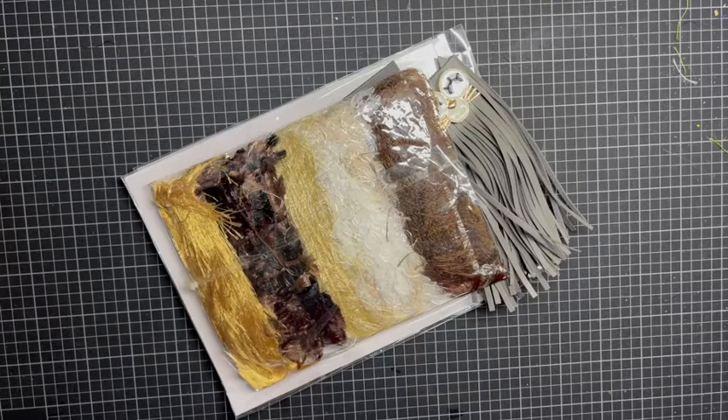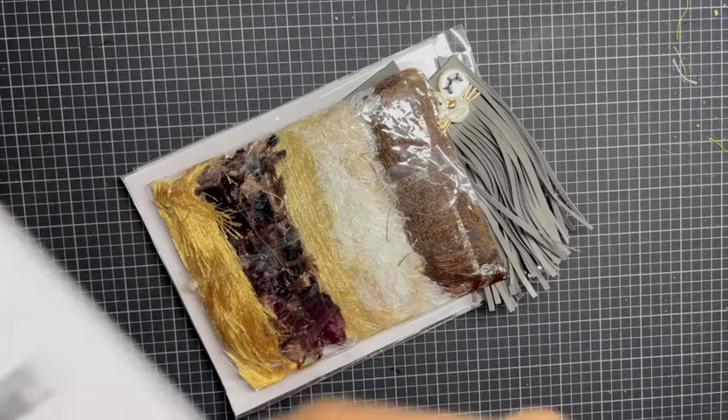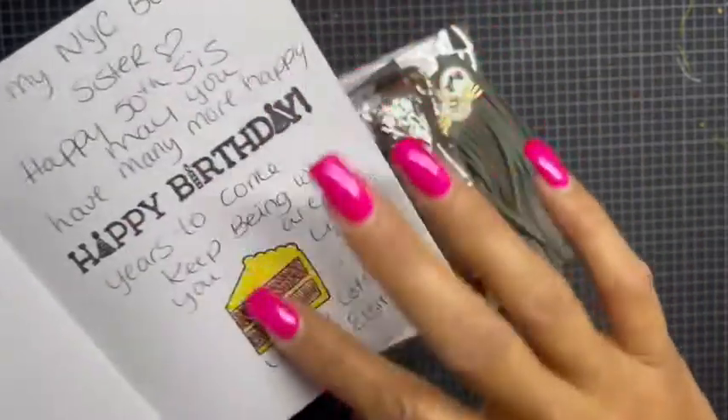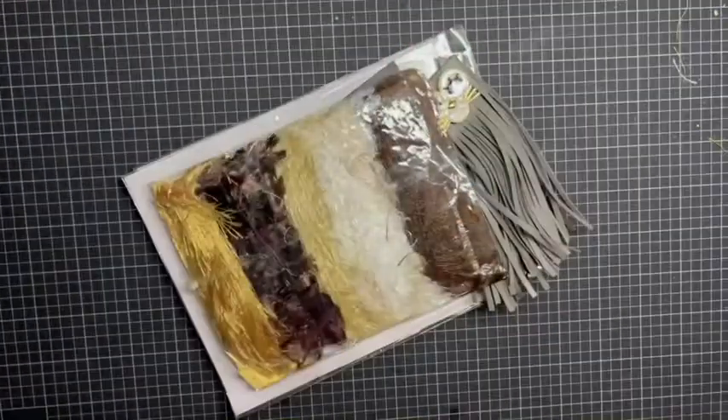Happy 50th — may you have many more to come. Keep being who you are, little sis, love you lots, Elsita. Thank you, mama! Look at this — she colored in the cup, the birthday cake, and it says happy birthday. Thank you sweetheart.